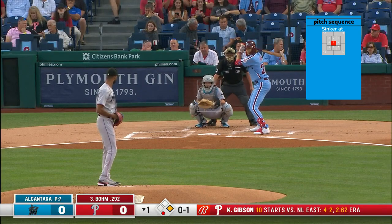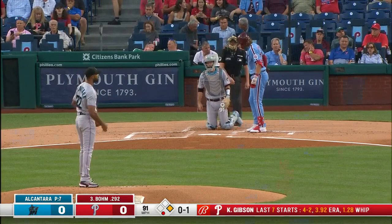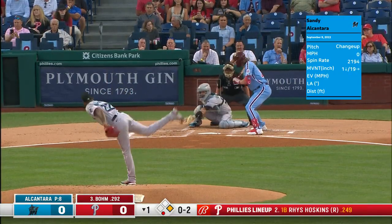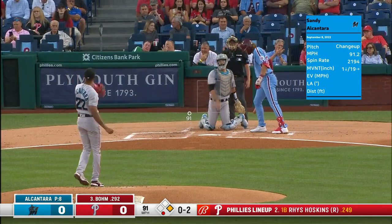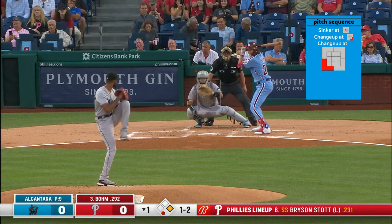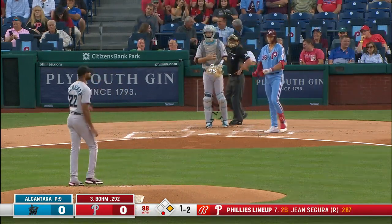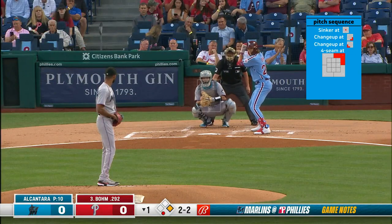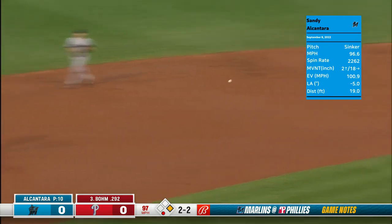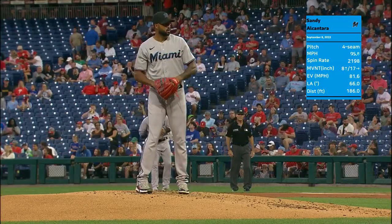The Marlins have done a nice job with Boehm so far — one for seven in the series — as he takes a strike. You're going to get guys to swing at that changeup down in the zone. Two balls and two strikes on Boehm, ground ball to Anderson, and the Marlins go around the horn. Ground ball out — off to a good start here today.